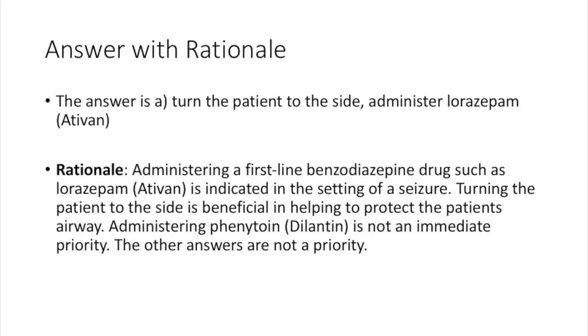The answer is A: turn the patient to the side and administer lorazepam. Administering a first-line benzodiazepine such as lorazepam is indicated in the setting of a seizure. Turning the patient to the side is beneficial in helping protect the patient's airway. Administering phenytoin is not an immediate priority, and the other answers are not a priority.